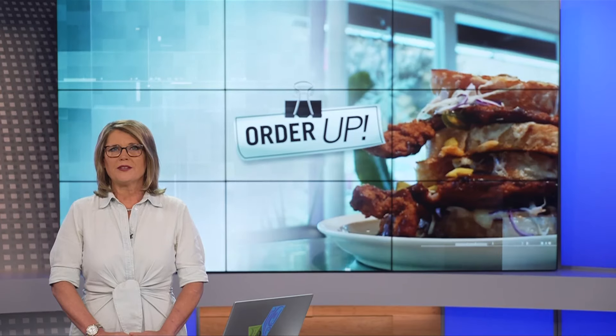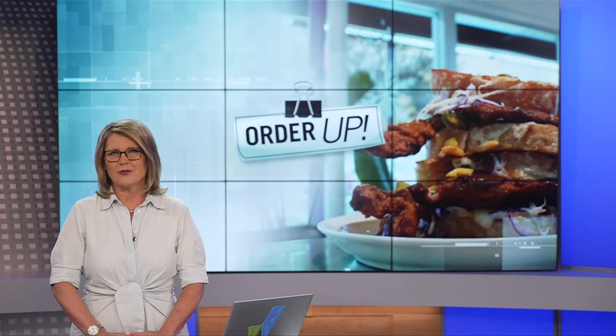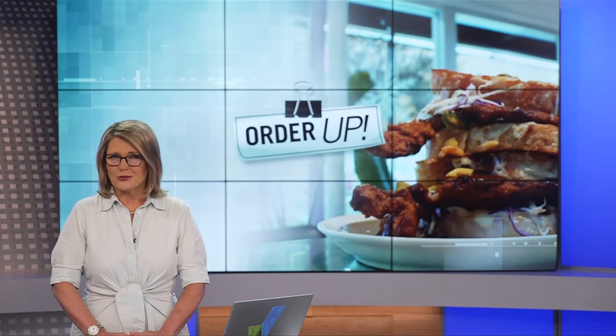If you've ever wanted to sample the best of Victoria's donut scene, we've got you covered on tonight's Order Up. Jeff King hits the Underground Donut Tour, visiting four of the best local shops and learning a little history along the way.